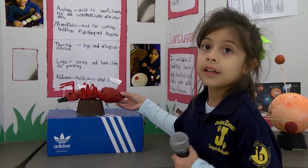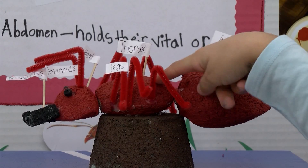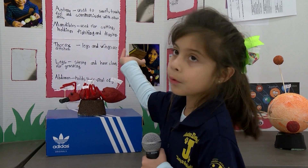I have a heart and everything in there. The thorax only holds the legs — nothing else.